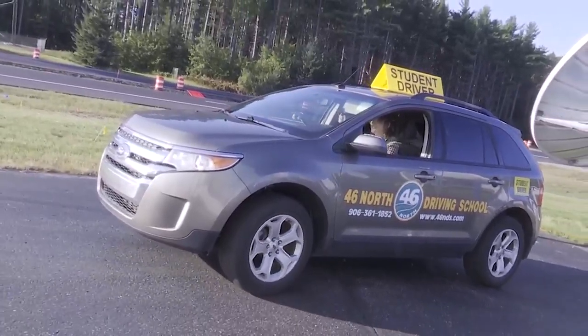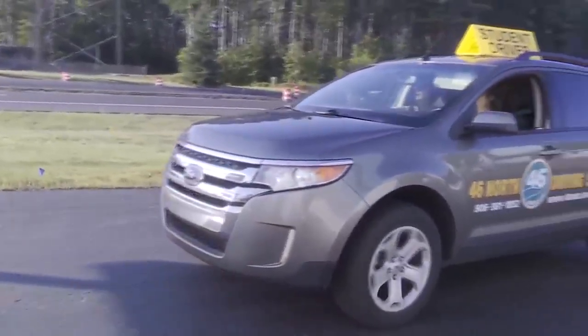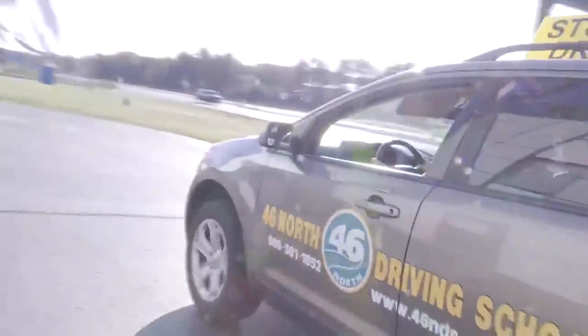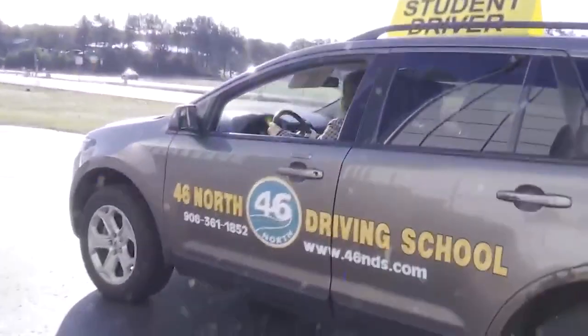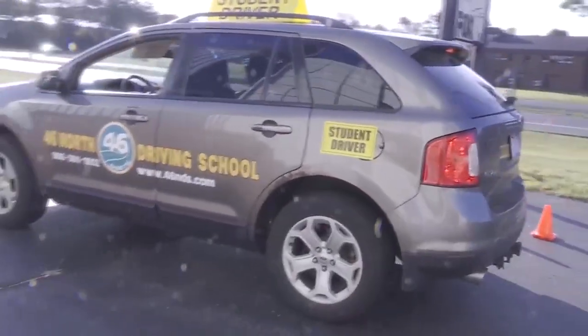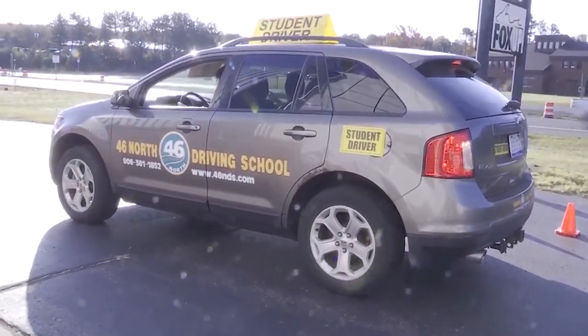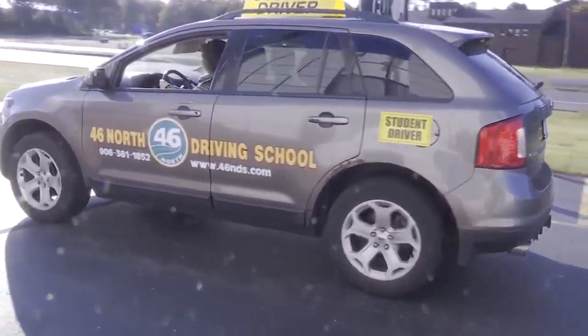You guys can go ahead and go through it. So what we're going to do is show Tia how to parallel park. So it looks like Lisa is showing Tia some different reference points on how we'd show the kids how to park on the street. This is our parallel parking method.